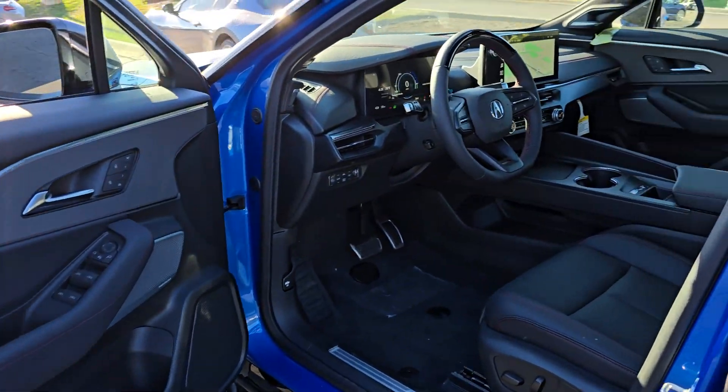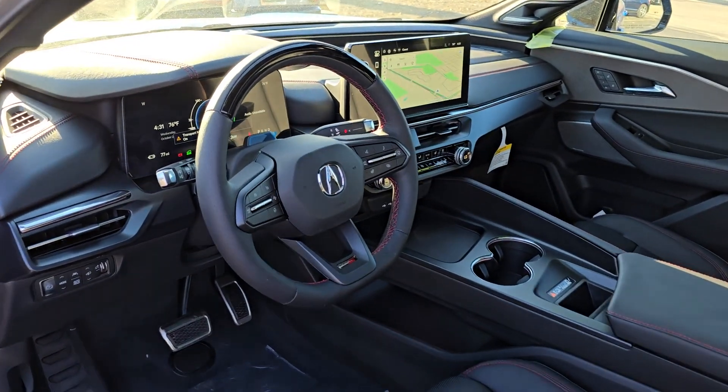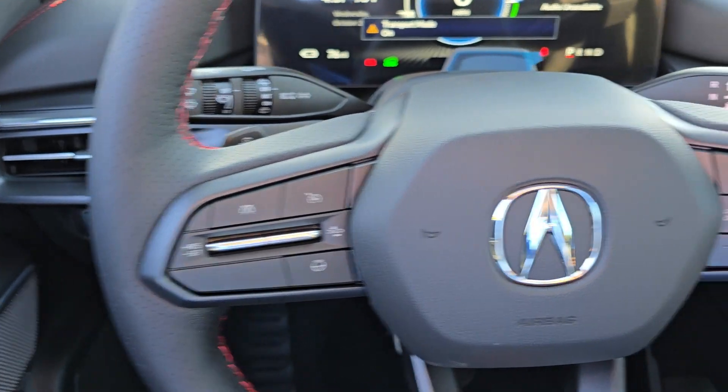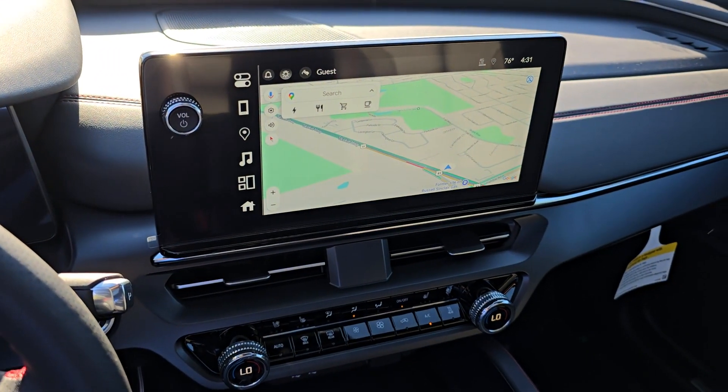These are just some of the great options this vehicle comes with: heated steering wheel, Apple CarPlay and/or Android Auto, head-up display, panoramic roof, navigation system, keyless entry, backup camera, satellite radio, power liftgate, heated mirrors.